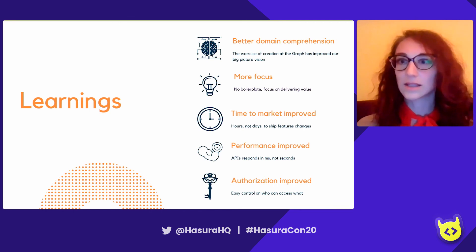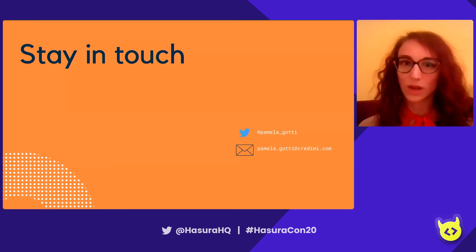That's it for the process we use at Credimi. If you have any questions, feel free to reach out, and thank you for tuning in.